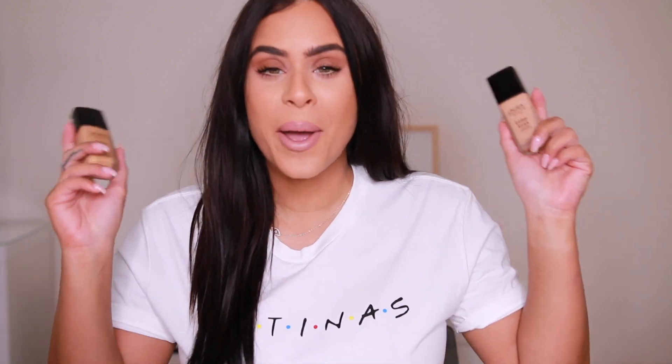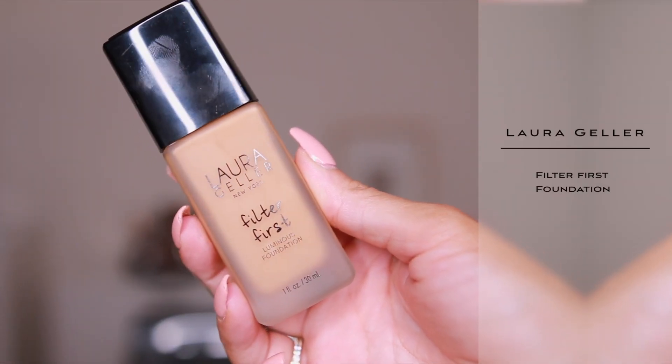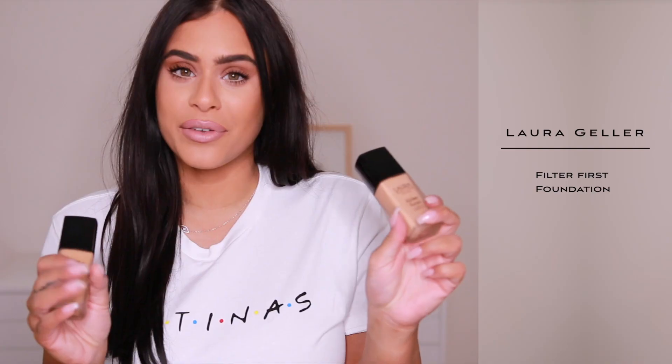I think we'll get started with foundation. I thought I was going to be using the Too Faced Born This Way foundation forever. I love that foundation so much, but I recently also started trying the new Laura Geller Filter First Luminous foundation and I really, really love it.